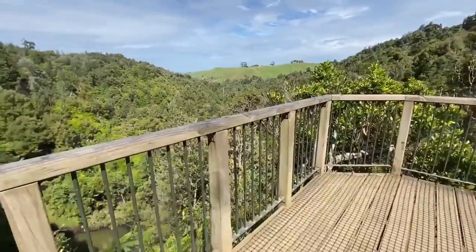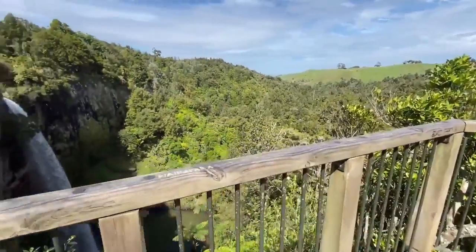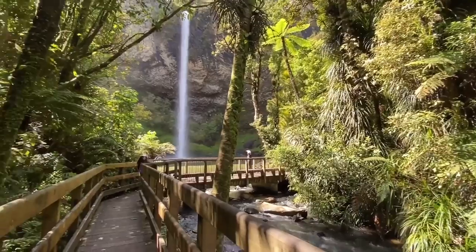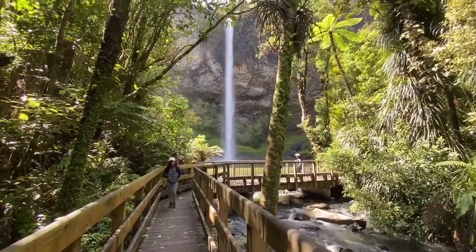Luckily, the top of the falls offers two viewing platforms and you can choose any of these to enjoy breathtaking views of the surrounding landscape. No doubt you will be fascinated by the views.